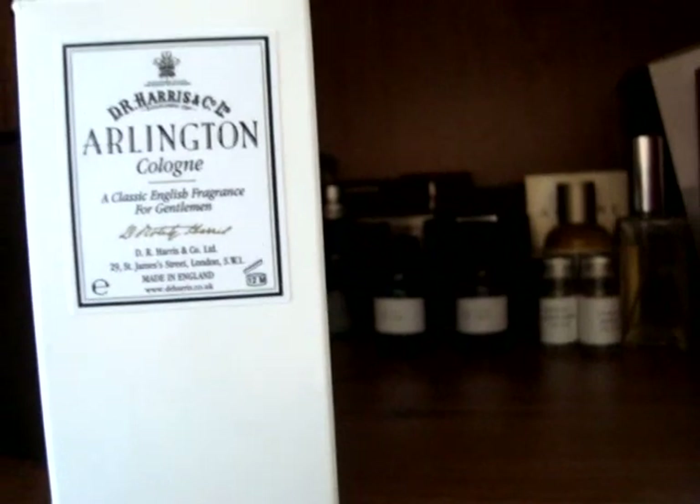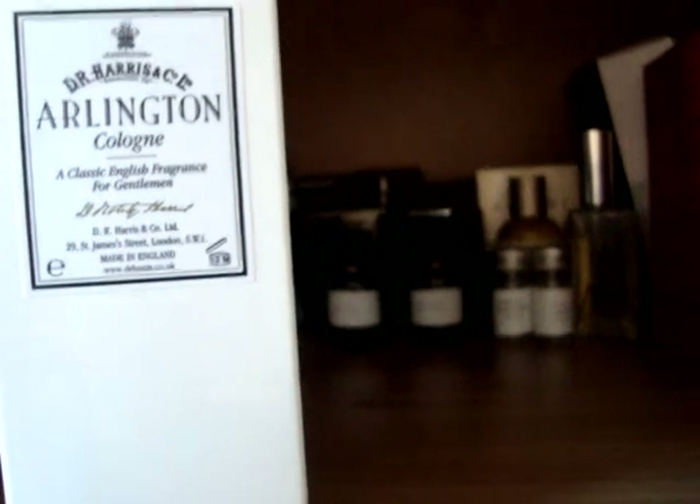On the top here we have a company called DR Harris. I was introduced to this brand from their shaving creams and their colognes are just incredible — really good, great value. This is costing me about £20-£25 for a 100ml splash bottle. This is Arlington. They have a Royal Warrant, which means they are vendors to the Prince of Wales. This is a great citrus fragrance — neroli, with a bit of fern as well. Quite simple but excellent for the summer.